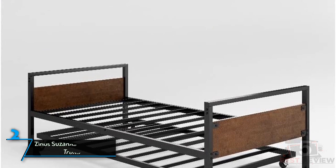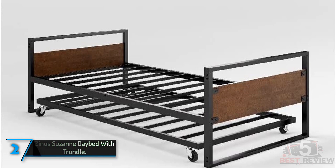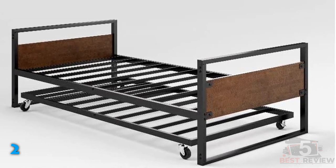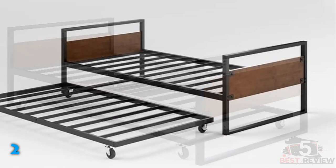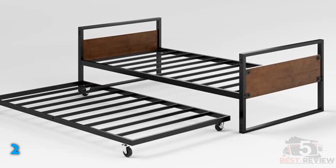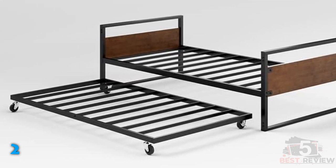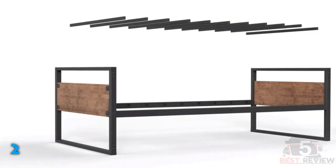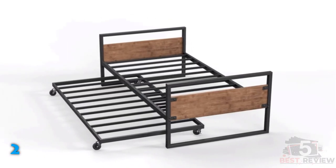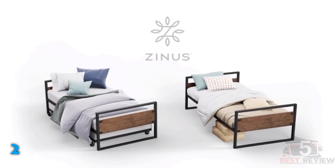The second product on our list: Zynos Suzanne Daybed with Trundle. This simple twin-over-twin daybed with trundle has a streamlined design and offers excellent value. There's no need to use a box spring because the steel slats are able to support a standard twin mattress comfortably. In fact, each of the two twin beds has a maximum weight capacity of 350 pounds, meaning that this trundle bed is suitable for children and adults alike. It's constructed from a combination of bamboo and steel, making for a frame that's incredibly durable, despite its low price. While there's only one finish, it has a modern, neutral look that will suit a variety of spaces. However, mattresses are not included with the purchase of this frame.